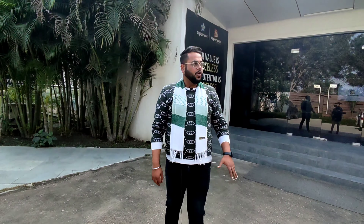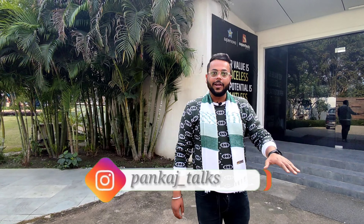Hello guys, how are you guys? I hope you will be good. Today I have brought a new video for you, which is going to be in Noida.